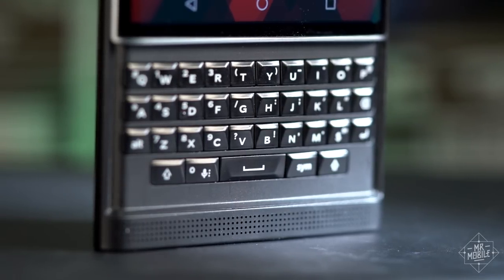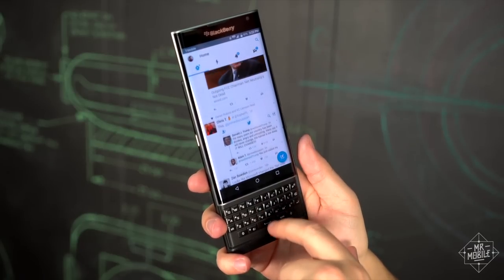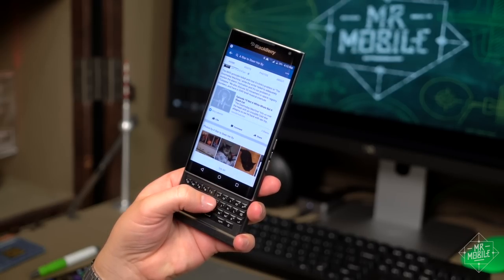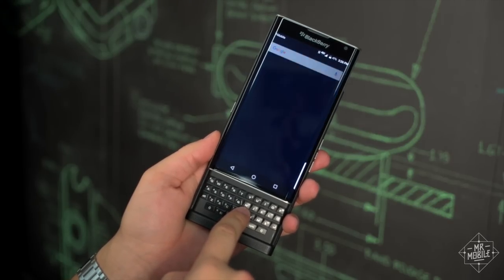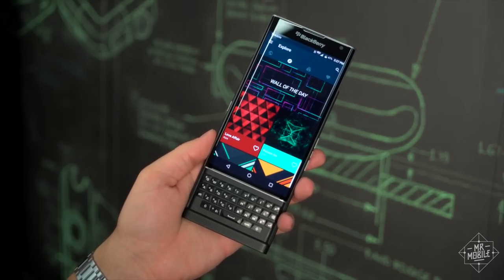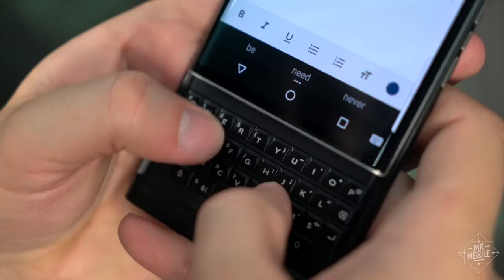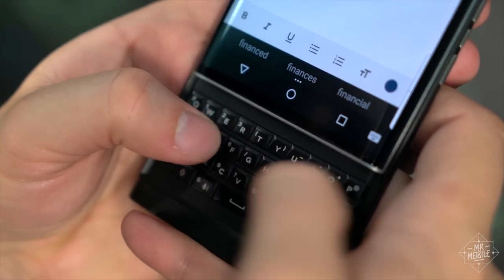The usefulness of those keys doesn't stop at typing. The BlackBerry keyboard is the only one that doubles as a trackpad to help you navigate the interface, so your thumb isn't blocking the screen every time you scroll through a list or a webpage. Shortcuts are great too — assign any key to any app, and a long press will take you right to it. The board is also a potent weapon in the never-ending battle with autocorrect.